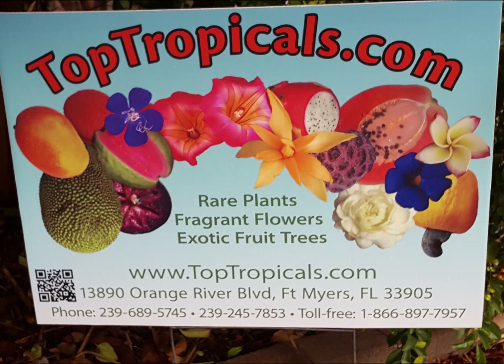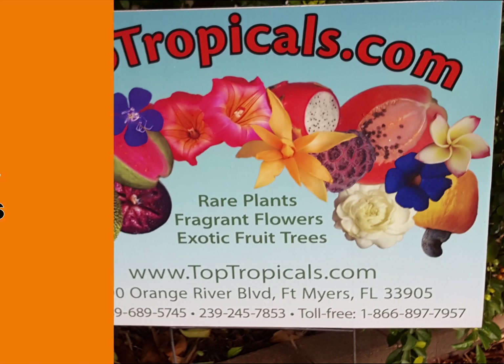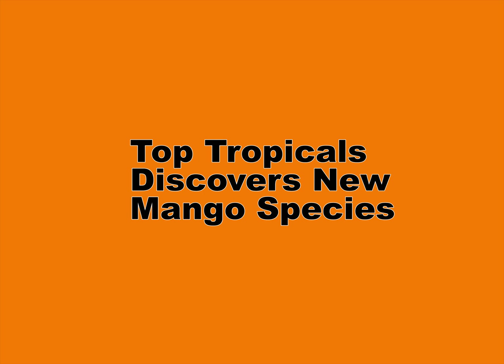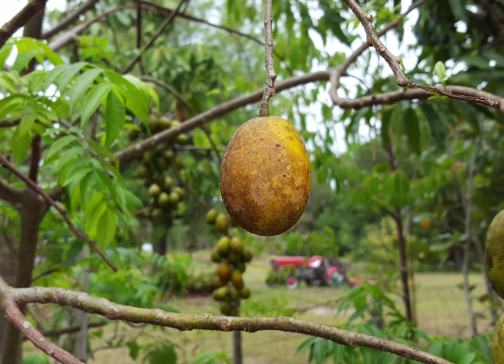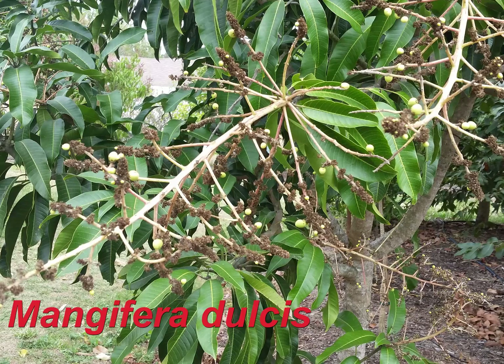Top Tropicals, the world's foremost authority on tropical plants, is proud to announce the creation of a new mango tree variety. Top Tropicals' hybridization attempt to cross two closely related plants, Mangifera indica and Spondias dulcis, resulted in this new exceptional species: Mangifera dulcis.